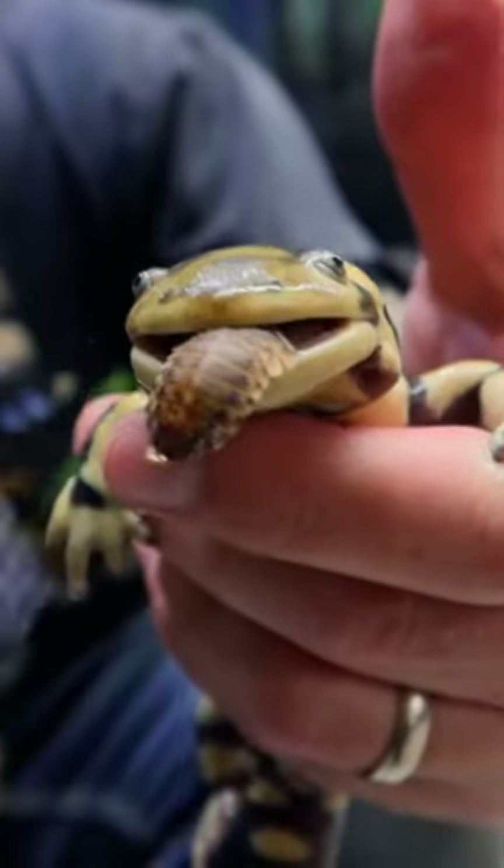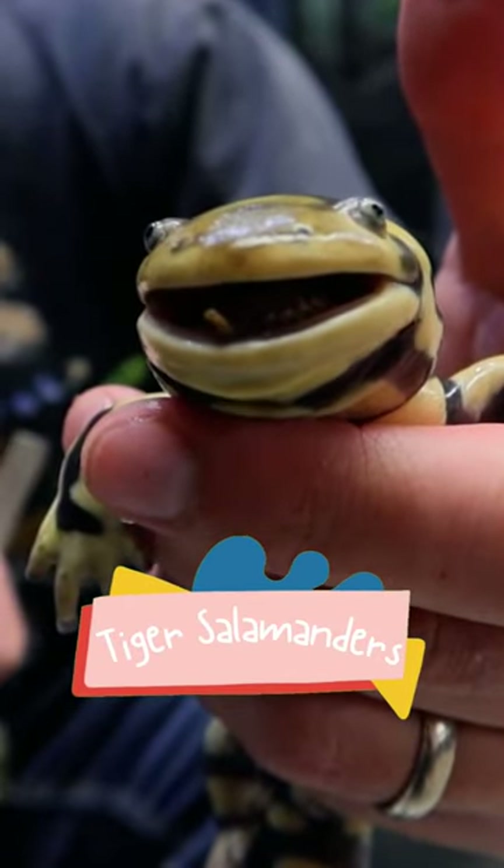Did you know that axolotls are actually a type of salamander? And one of their closest cousins is this critter right here, tiger salamanders. Let's talk about them.